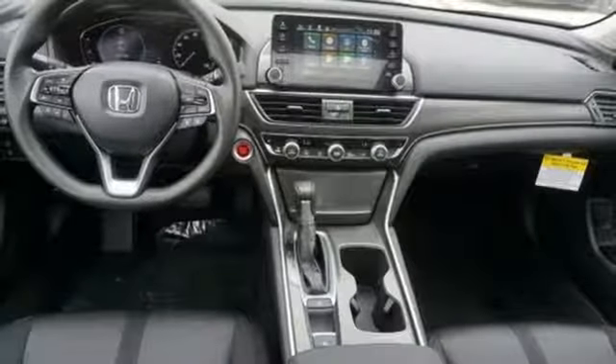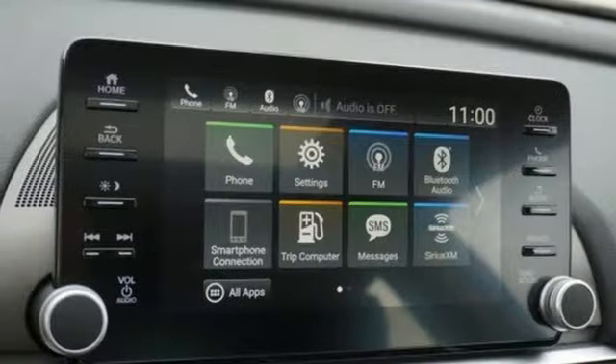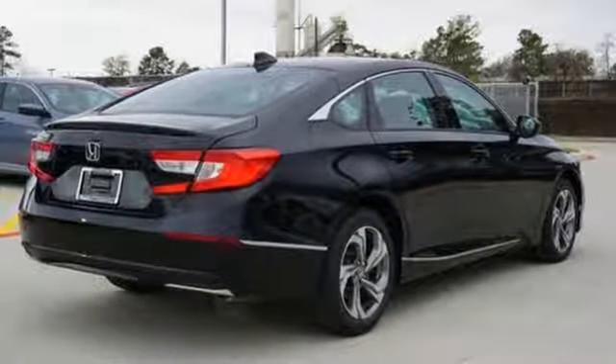It also features a continuously variable automatic transmission, an express open and closed sliding and tilting sunroof, gas pressurized shocks, and a turbo inline four-cylinder engine.